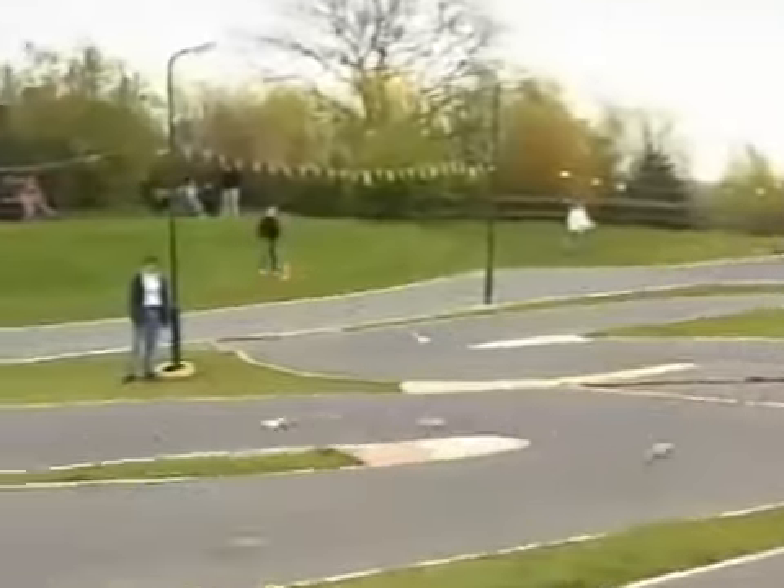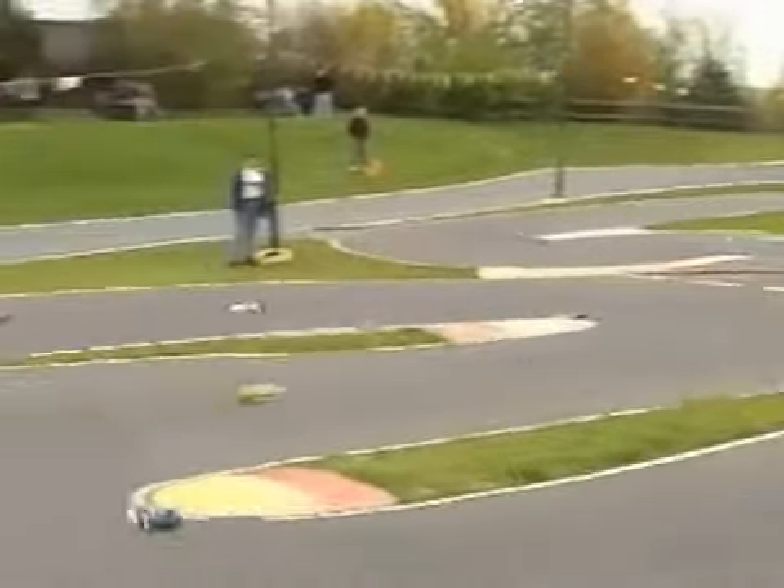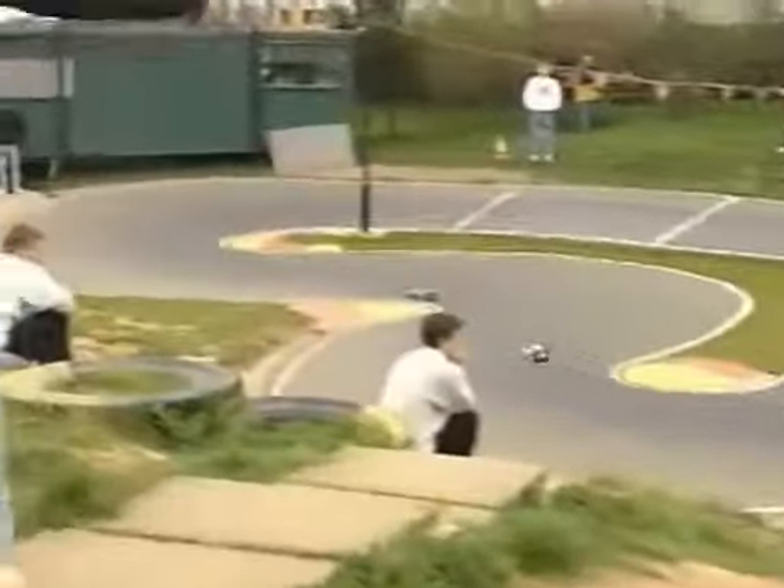Jason Barley now chasing Andrew Robson as they go down the hill and into the chicane. Flat out down the straight, and Barley pushing Robson really hard. Robson gets it wrong, clips the curb, and rolls it. Barley now has race leader John Lee in his sights as they hit the chicane on the limit. There's not much in it now, less than half a second between them.